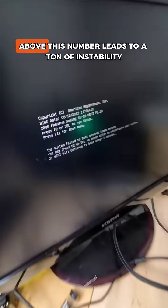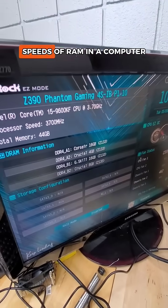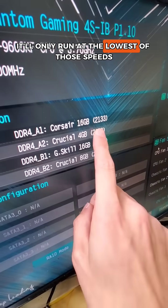Trying to manually adjust the speed of the RAM above this number leads to a ton of instability, confirming that if you have multiple different speeds of RAM in a computer, it'll only run at the lowest of those speeds.